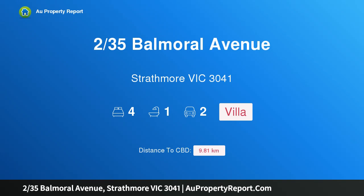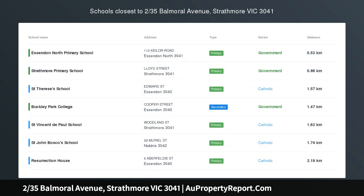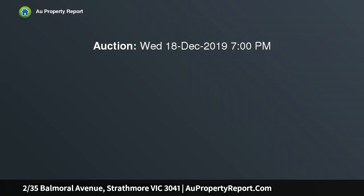Hi, I am glad to introduce property 235th Spalmoral Avenue, Strathmore Victoria 3041 — low-maintenance lifestyle in a coveted locale.